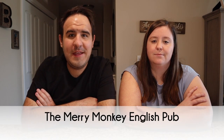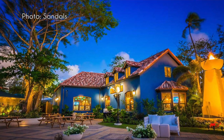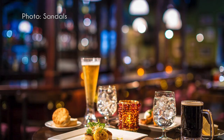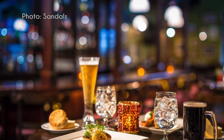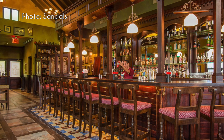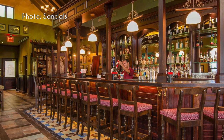Next is the Merry Monkey English Pub at Sandals Barbados — resort casual, no reservation needed. Open for dinner and great for late-night snacks. We had drinks and snacks there after bowling one night — it was great. They have everything you'd expect for bar food: you can eat while playing pool or watching a football game. The equivalent pub at Sandals Grand Antigua — the Drunken Duck — had fantastic food: shepherd's pie, British chips, and all the British-style food you'd want.